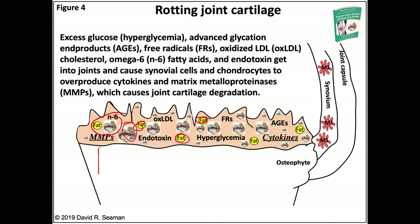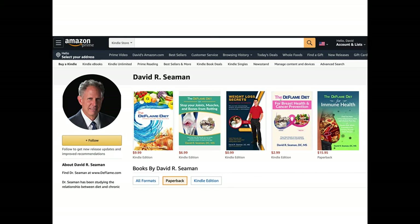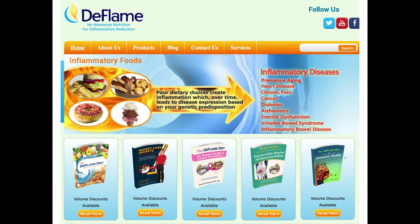MMPs are enzymes that digest cartilage and get turned on by inflammatory stimuli — what a nightmare. All of this is described in the book published in January 2020. You can find all my books online at Amazon in single copies, Kindle versions, and paperback, with volume discounts available as well.